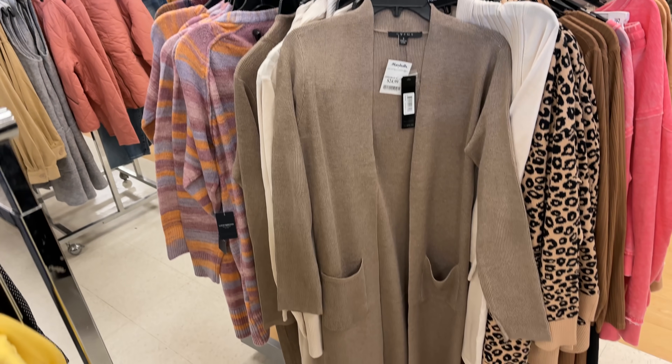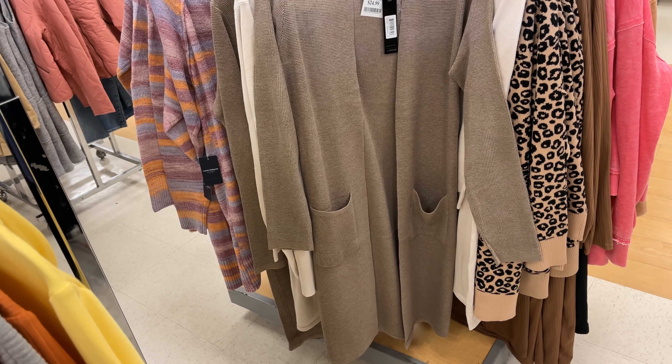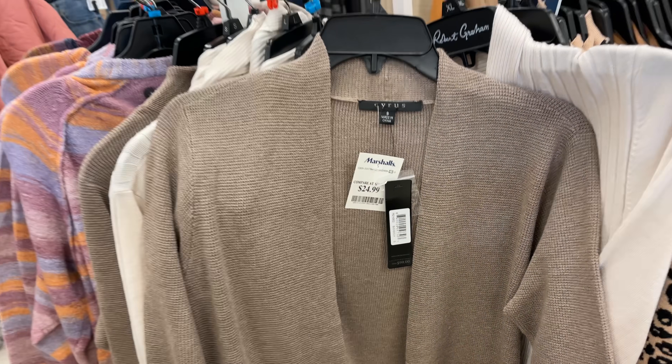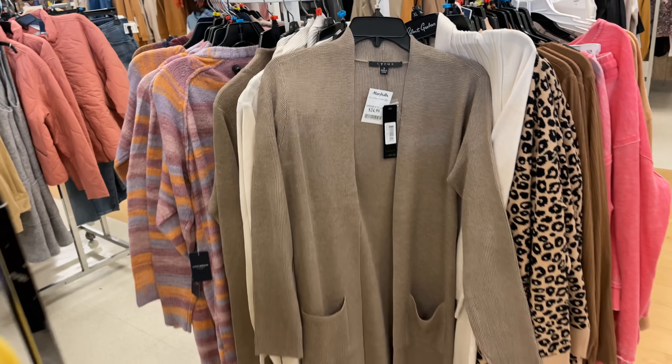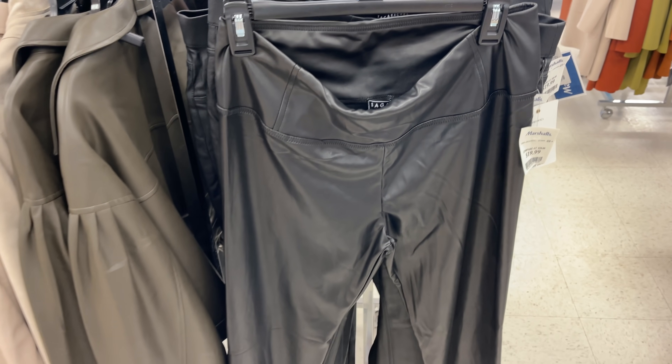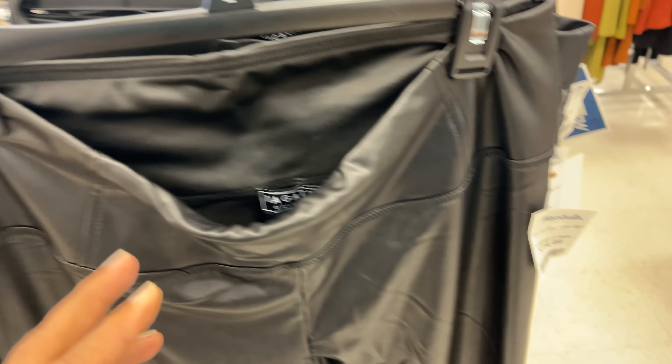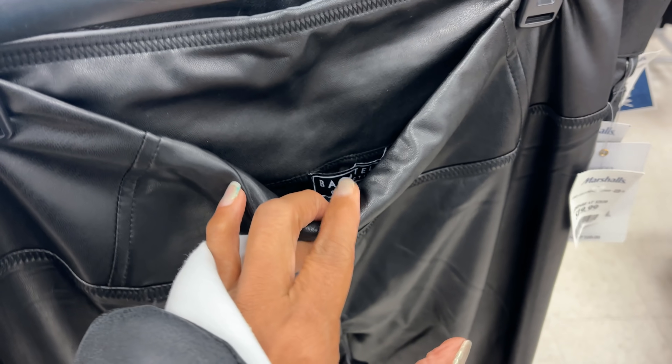Another cardigan with pockets — this one is $25, retails for $100. These are another leather pants for $20, and the brown one is Bagatelli.